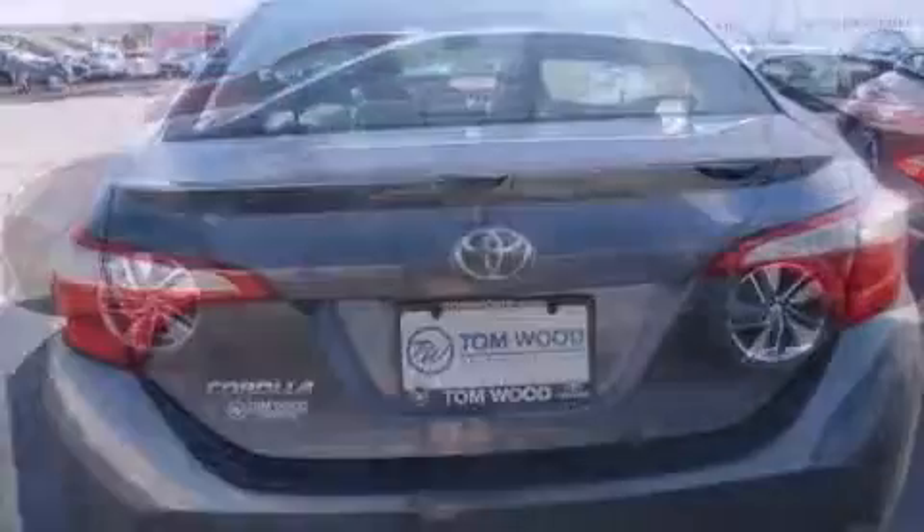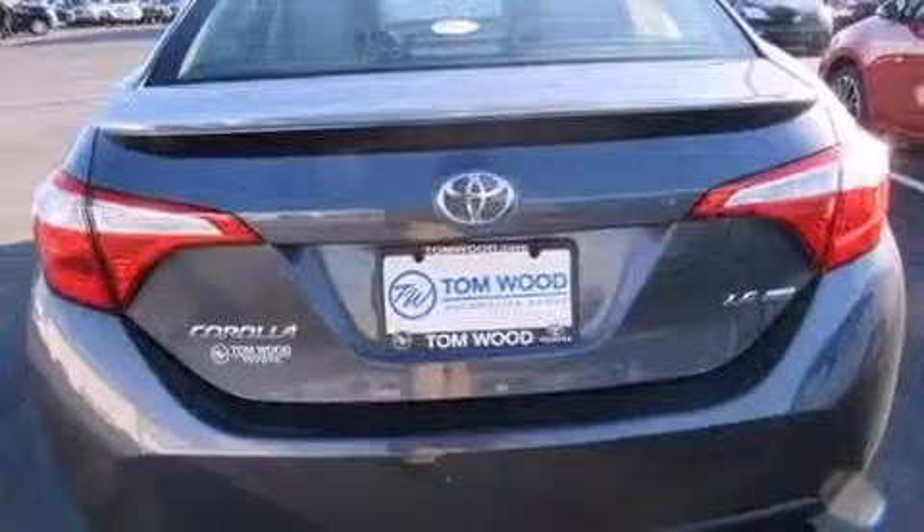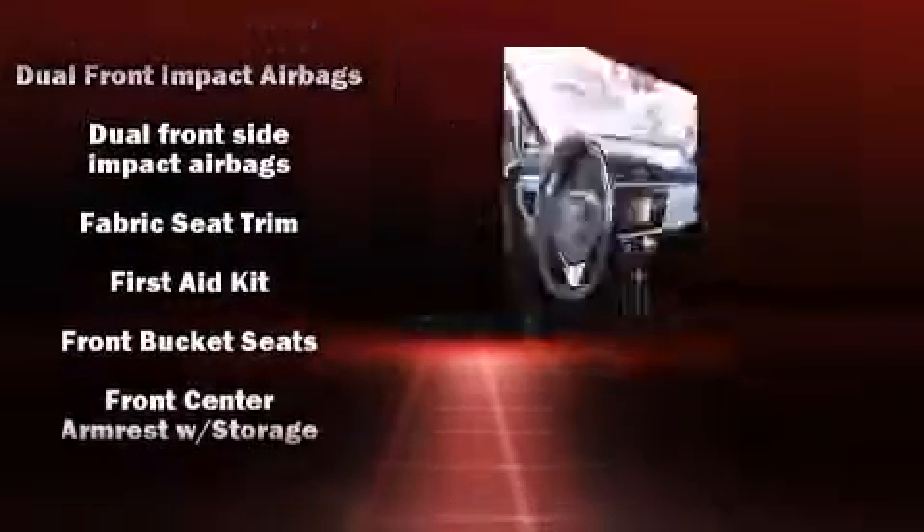a tachometer, a trip computer, and remote keyless entry. Premium sound drives six speakers, providing you and your passengers a sensational audio experience.